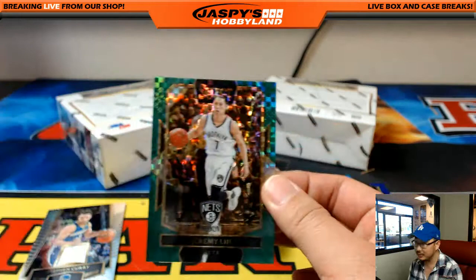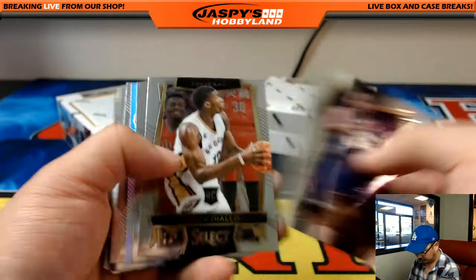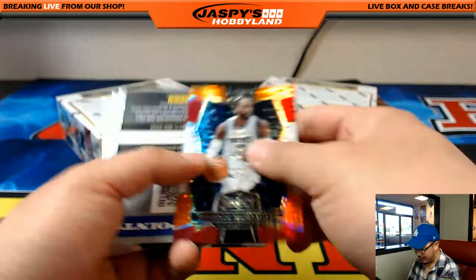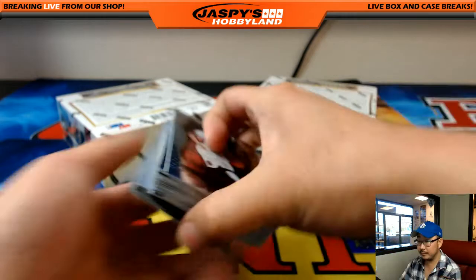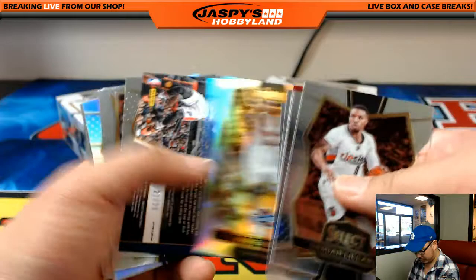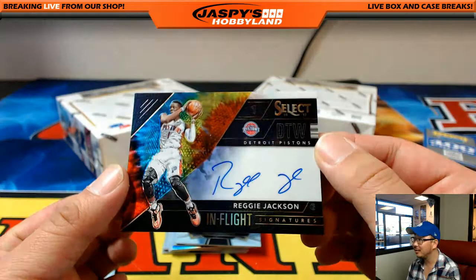Brooklyn Nets — Rick Hunt, all aboard the Big Hit Express! Woo-woo! First train whistle of the day. That'll be randomized to one person at the break — get a chance at points. There's Kyrie. There's Reggie Jackson, 21 out of 25 — nice tie-dye autograph, in-flight signatures. Pistons, Paul Harris — nice one. And another Ben Simmons.